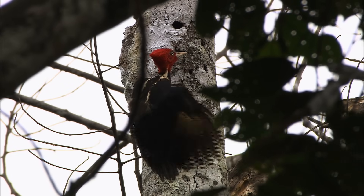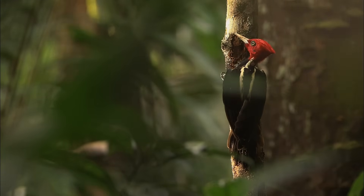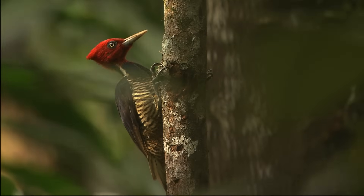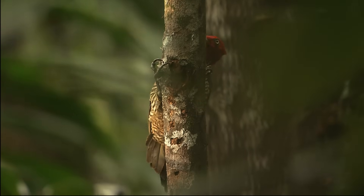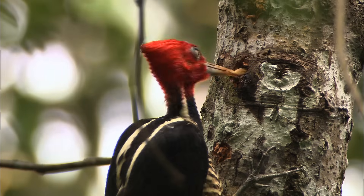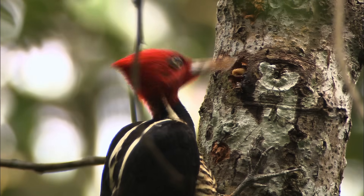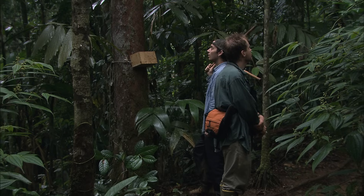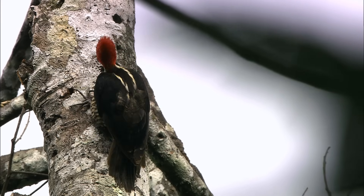Seeing a pale-billed woodpecker is something I never take for granted — it's just a phenomenal bird to look at. For a pale-billed woodpecker, that bill — that powerful ice cream cone of a bill — is their first survival tool. It really is the means to their survival in this forest; everything from their feeding to where they sleep at night to where they raise their young depends on that powerful bill. Wow, that was cool — that was wild for sure!